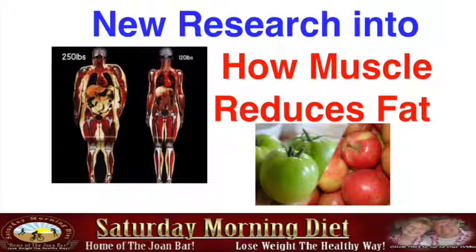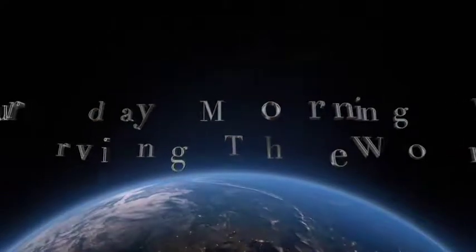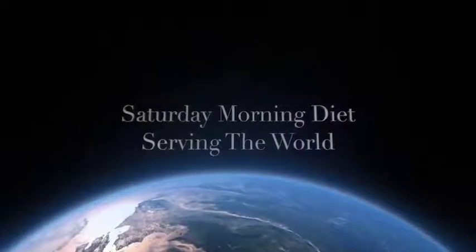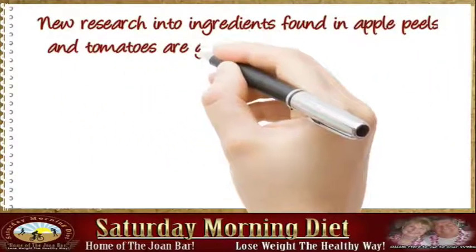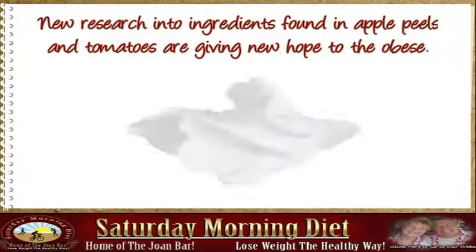Hi, I'm going to talk about how muscle reduces fat. New research into ingredients found in apple peels and tomatoes are giving new hope to the obese. The compounds are called ursulic acid, found in apple peels, and tomatidine, found in green tomatoes.